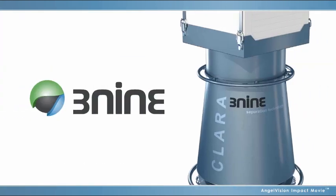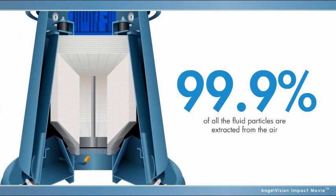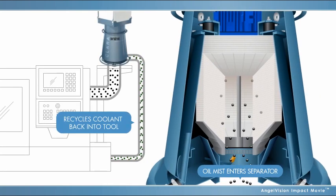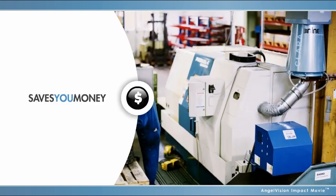Unlike collection technologies, 3-9's patented system uses a rotating disk stack to extract 99.9% of all the fluid particles from the air down to 1 micron without filters. The separated liquid is then channeled back to the machine tool for reuse, while clean air is exhausted into the shop through a HEPA filter that ensures ultimate purification.